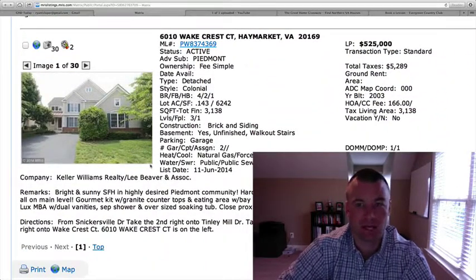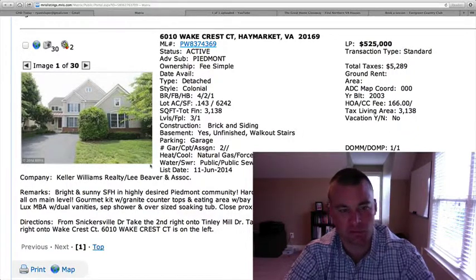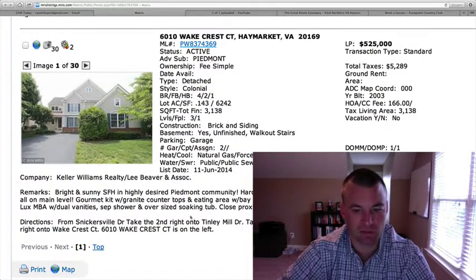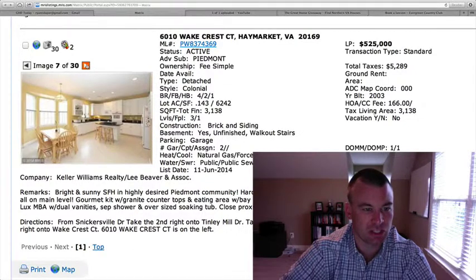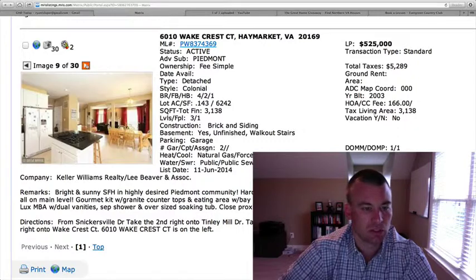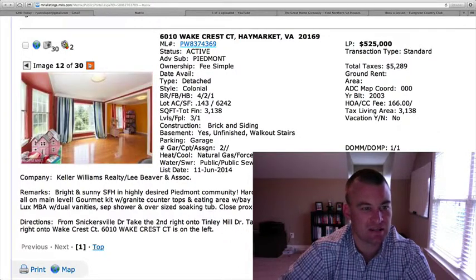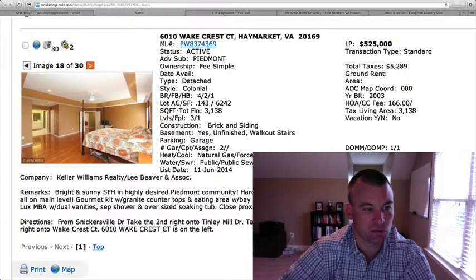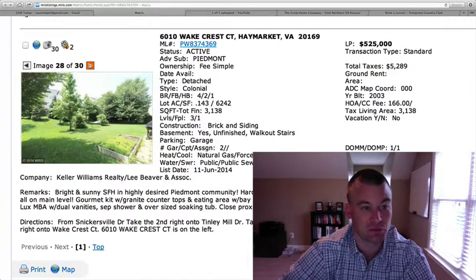6010 Wake Crest Court — also in Piedmont. $525,000. Four bedrooms, two and a half baths, 0.143 of an acre, so a smaller lot. Two-car garage that pulls in from the front but is a side load. 3,138 square feet with an unfinished basement — finishing it off would definitely give you a lot more space. Built in 2003. Nice hardwood floors when you come in, family room area open to the kitchen with white cabinetry and granite countertops. Looks like a gas cooktop as well. Nice tray ceiling in the master bedroom with hardwood floors. Here's the unfinished basement, which has some huge potential if you finish that off.